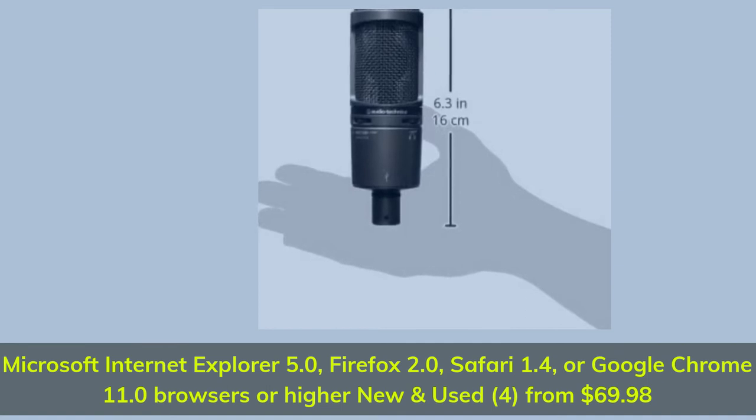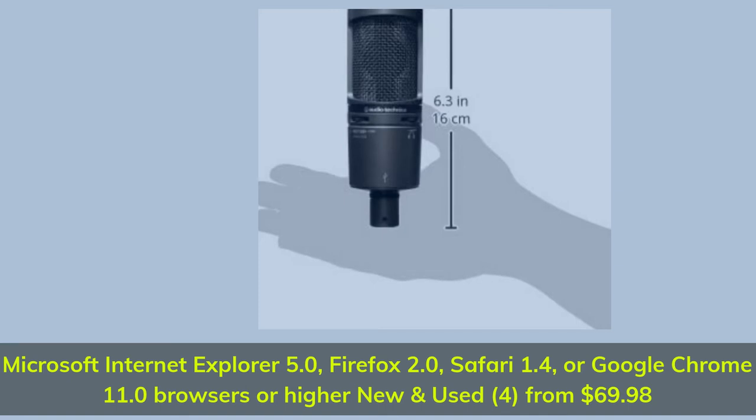Compatible with Google Chrome 11.0 browsers or higher. New and used units available from $69.98.